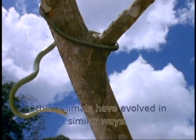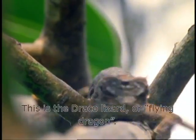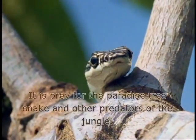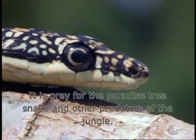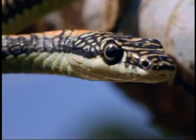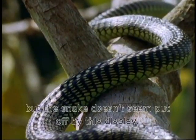Other animals have evolved in similar ways. This is the Draco lizard, or flying dragon. It is prey for the Paradise Tree Snake and other predators of the jungle. The lizard puffs itself up as a warning, but the snake doesn't seem put off by this display.